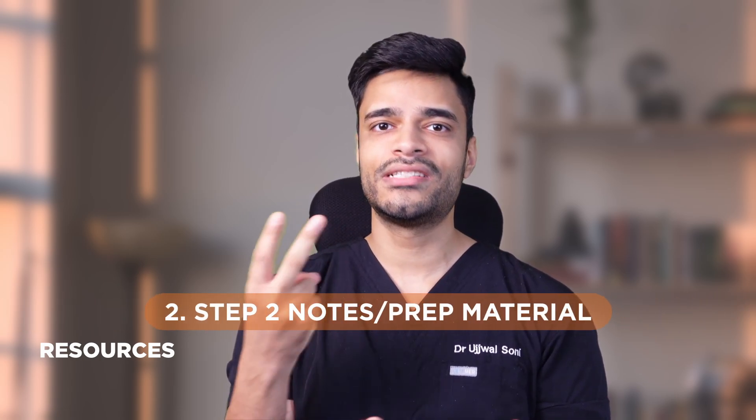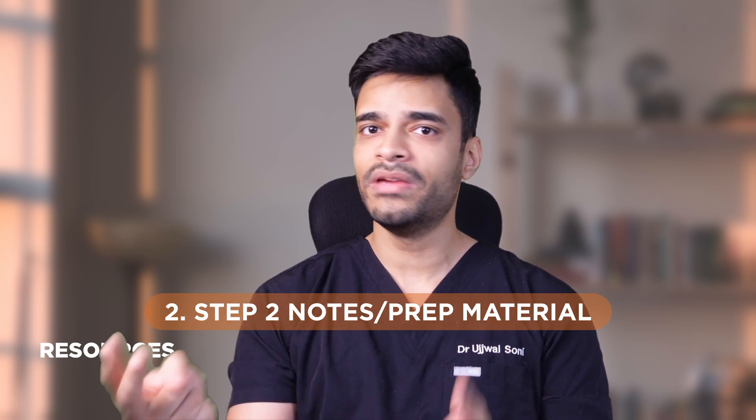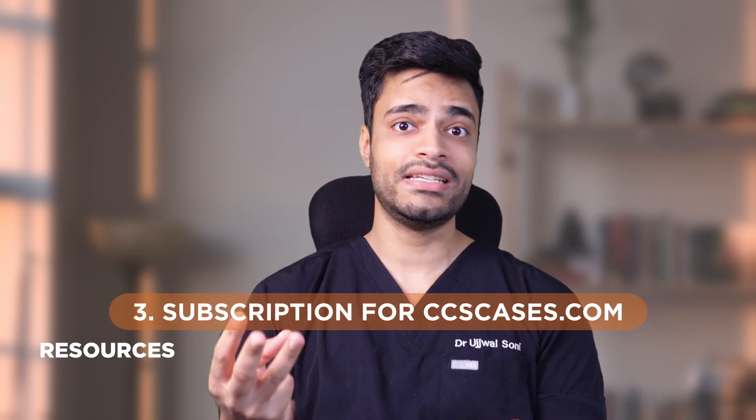For the theory part you just need 3 resources. One is First Aid for Step 1. Second is your Step 2 notes or prep material, whatever you made during your Step 2 prep. Third is a subscription to CCScases.com. First Aid Step 1 is used to revise Step 1 topics such as microbiology and pharmacology. The Step 3 exam is essentially an exact copy of Step 2, so use your Step 2 notes to revise everything — you don't need any additional knowledge for Step 3. For people still preparing for Step 2, keep your Step 2 material handy as it will help a lot during Step 3 prep.